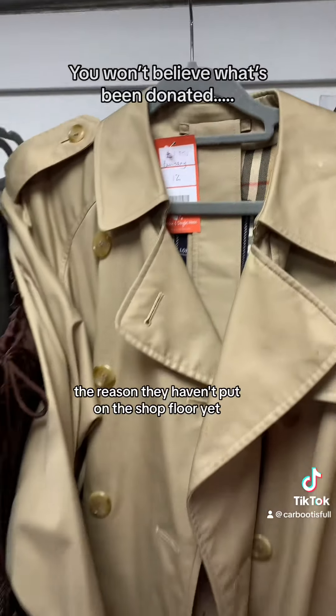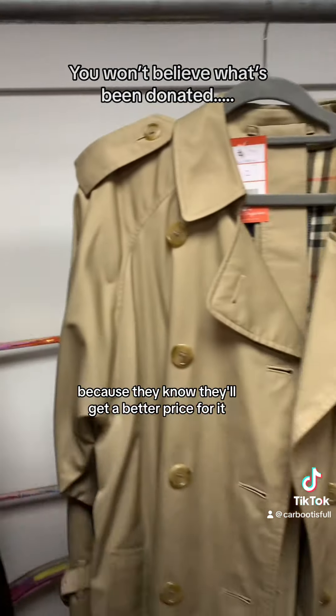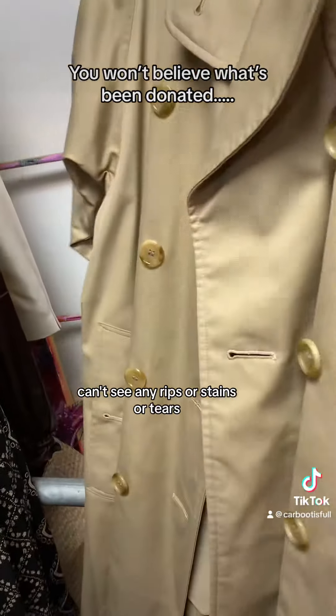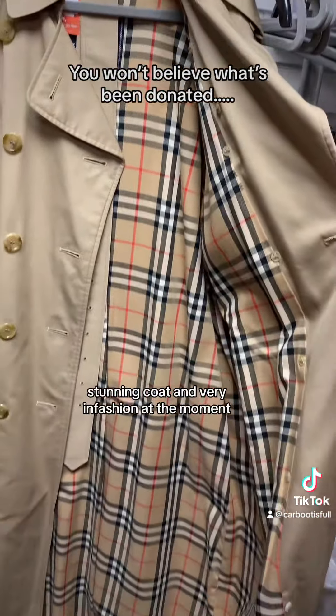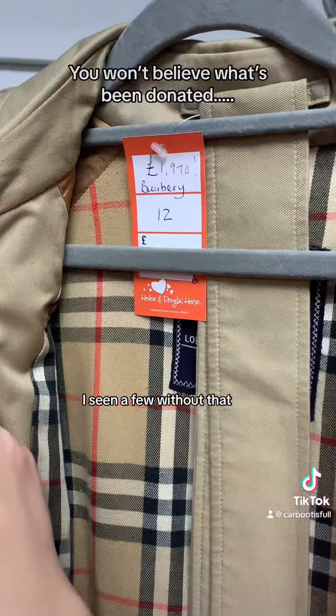Let's take a look at the condition. The reason they haven't put it on the shop floor yet is because they want to sell it online — they know they'll get a better price for it. Initial looks, can't see any rips or stains or tears. It's got the classic lining, looks to be a men's or women's XL. Stunning coat and very in fashion at the moment. And it's got the belt included — I've seen a few without that.